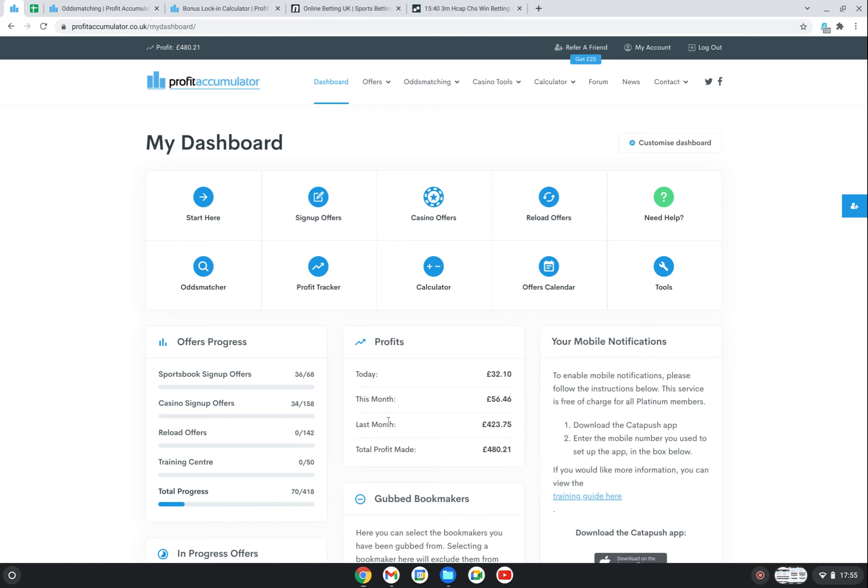I started on the first of December but only placed my first bet on the second of December - the first day I was just registering with Profit Accumulator and reading through everything. You can see I've made £480: £56 of that has been this month in January, and last month I made £423. I slowed up quite a bit as my birthday was on the 15th of December, and I didn't really pick it back up until about Boxing Day. The majority of that £423 was the first half of December - probably a good £300 of it.